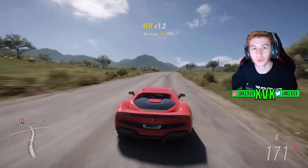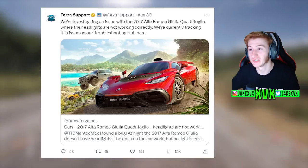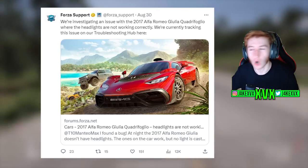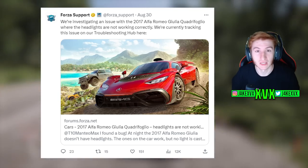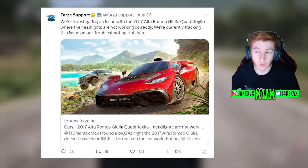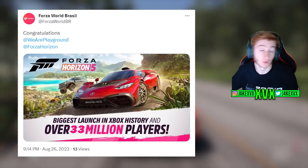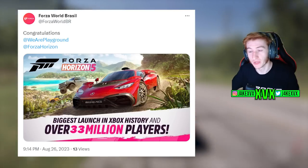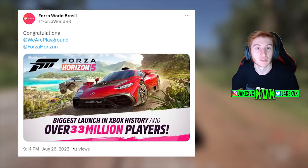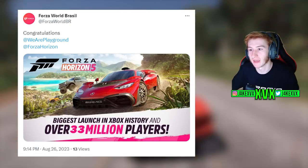Starting over on Twitter: there has been an issue identified with the 2017 Alfa Romeo Giulia Quadrifoglio where the headlights are not working properly — they are tracking it on the troubleshooting hub. Also, Forza Brazil posted that Playground Games or Forza Horizon 5 have had the biggest Xbox launch in history with over 33 million players total. That is a huge achievement — props to Playground Games.